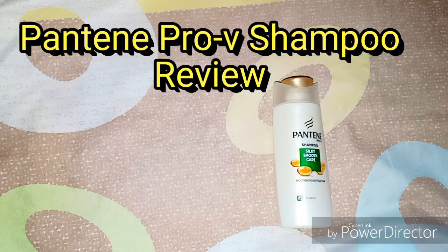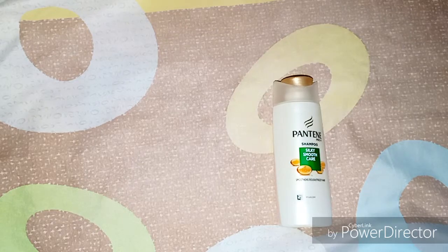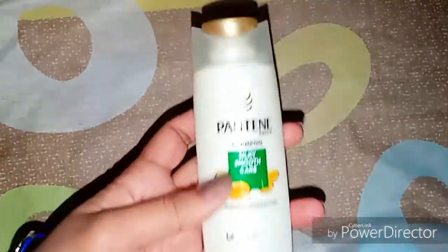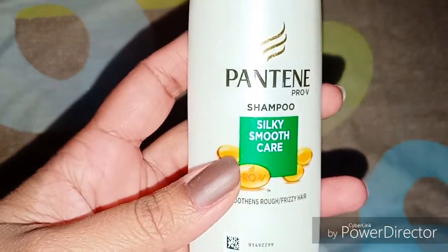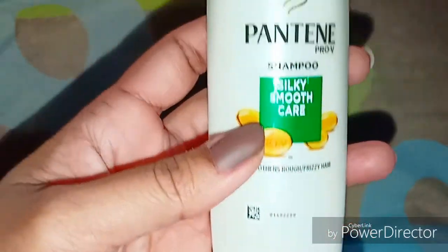Hello everyone and welcome back to my channel. If you are new to my channel, don't forget to like, share and comment. Today is again a review video and I am going to review Pantene ProV Shampoo Silky Smooth Care. It is mentioned that it smoothens rough or frizzy hair. So let's check its packaging.